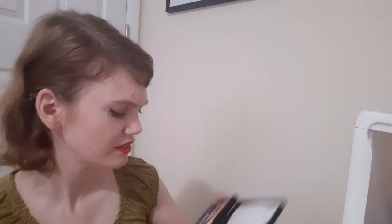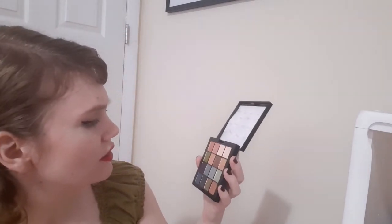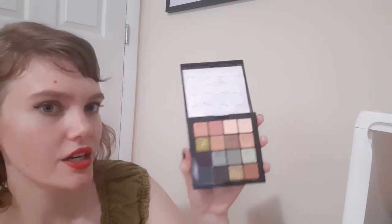This is my NYX Ultimate Utopia palette. I don't see anything that is super taupe-y in here. I think you could maybe make a case for this dark purple-y gray shade, but I'm just gonna put this to the side and we'll see what else I dig up and if that would maybe go well.